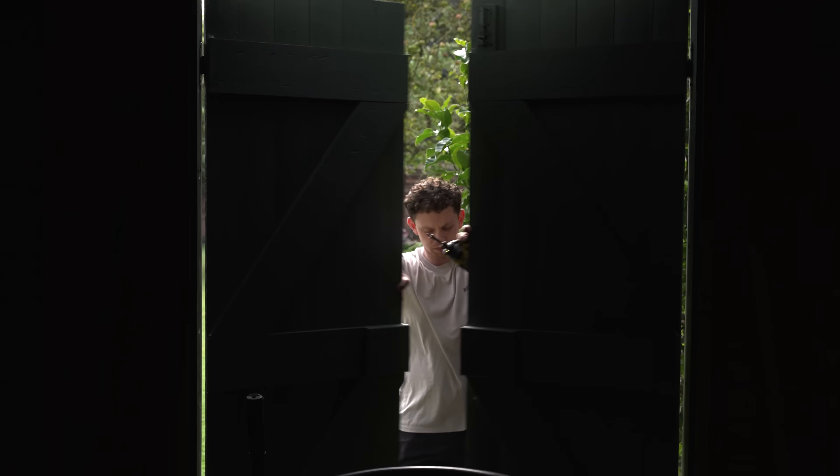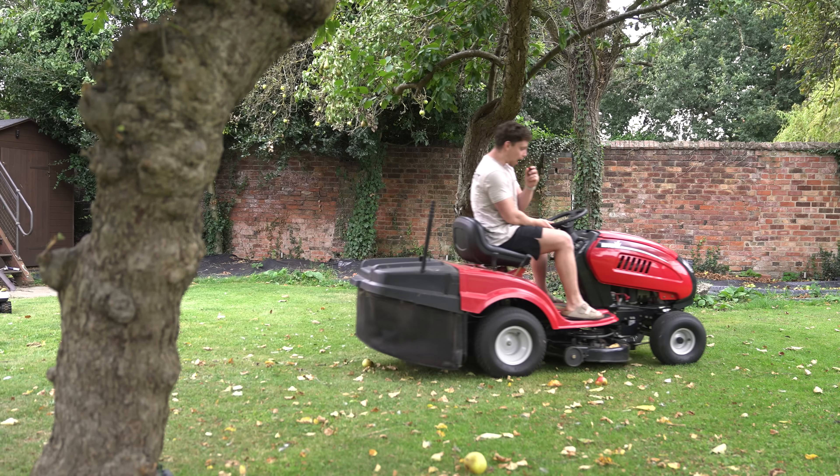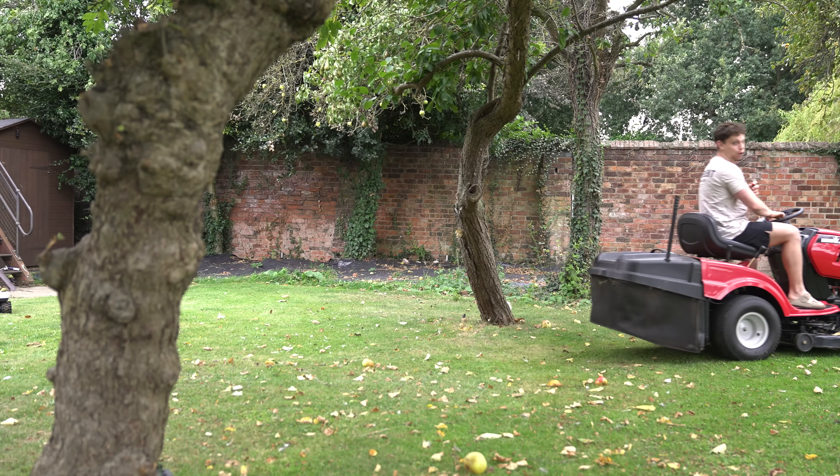I quit. I finally quit. I no longer have to ride this thing anymore.